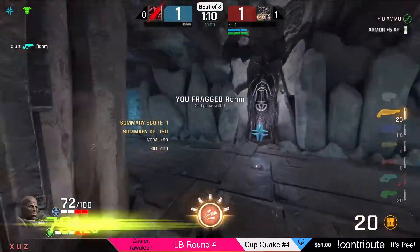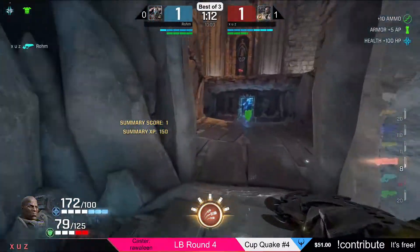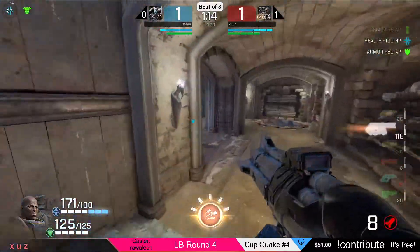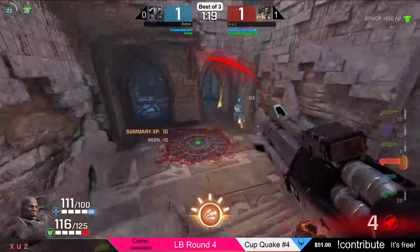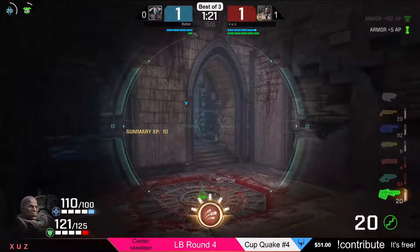Zeus with very good aim on the LG — I was so baffled I couldn't even say anything. We have a one to one score between these two tanky champions.